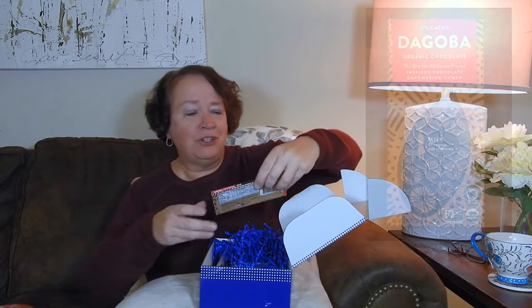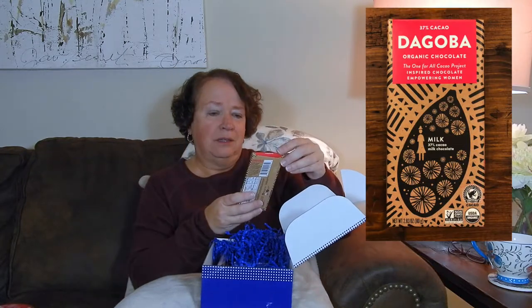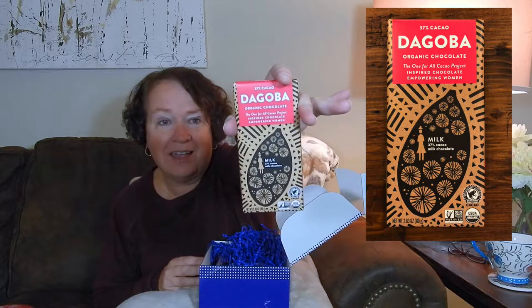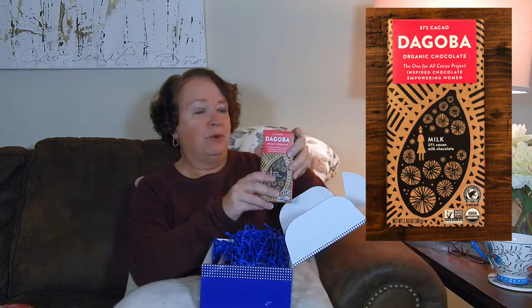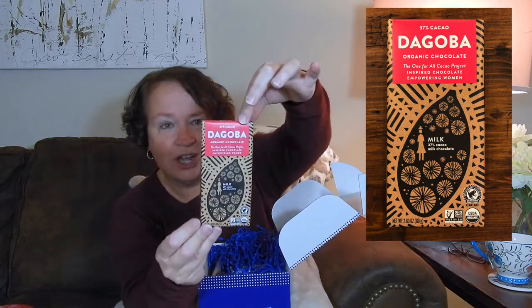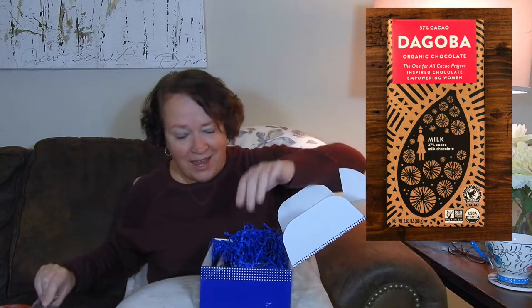Then we have — it's chocolate! It empowers women. Amen to that, I will eat it. And it is milk chocolate, so I'm looking forward to that. Who would not look forward to chocolate? I love chocolate. I want to open that now.